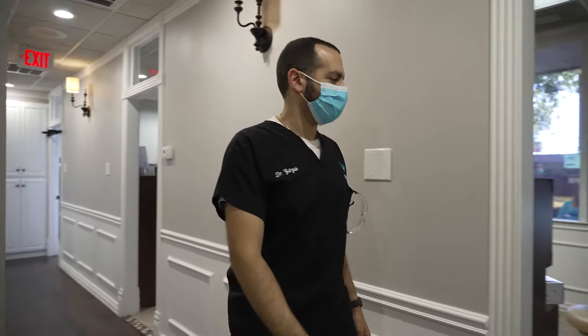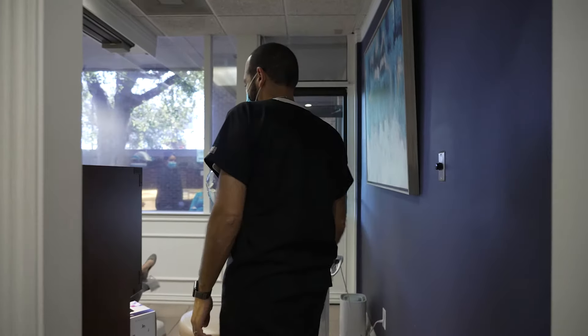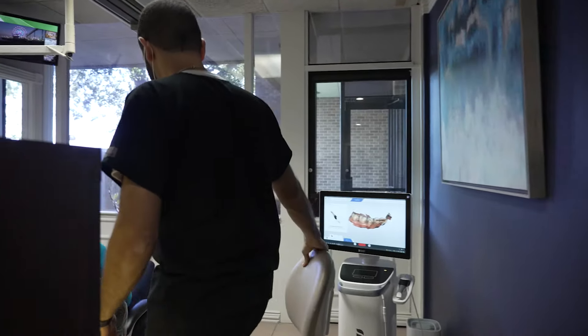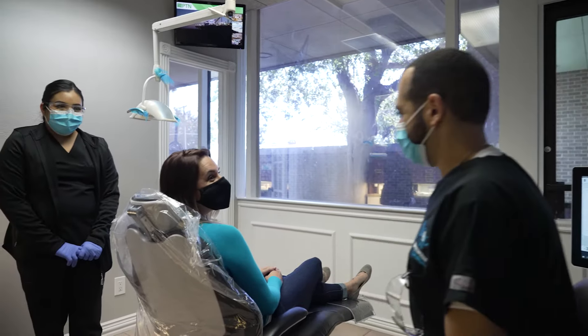Screws, posts, rods — we've heard implants referred to as just about everything. Just as commonly, people overthink the process and imagine it to be painful or scary. The truth is it requires less drilling than your average filling, using an almost silent electric handpiece. There's no pain before, during, or after. Patients usually say, 'Wow, that's it — that wasn't bad at all.'